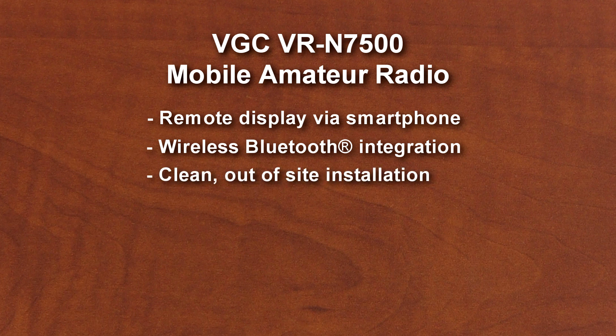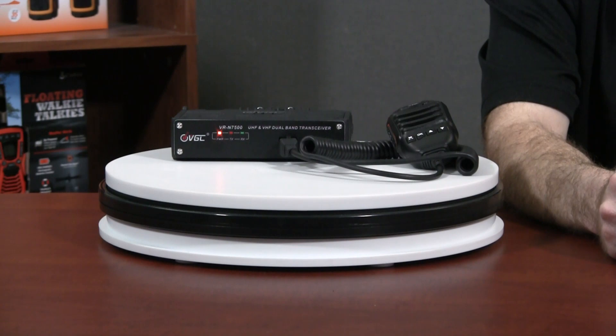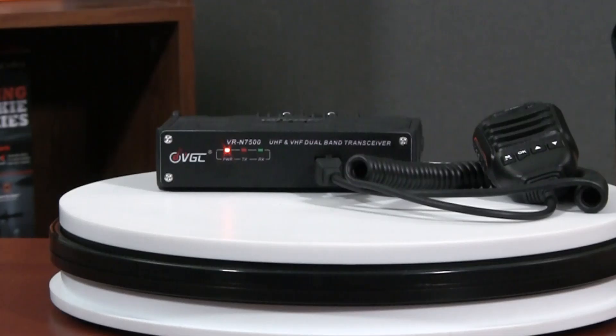Combine that with a value price. This radio is not perfect, but it's got a lot going for it. The first thing most people are going to notice about the VRN7500 is that it's missing a typical display. That's because VGC has moved all the functions that you would normally perform through the radio's display into its smartphone apps, which are available for Android and iOS.